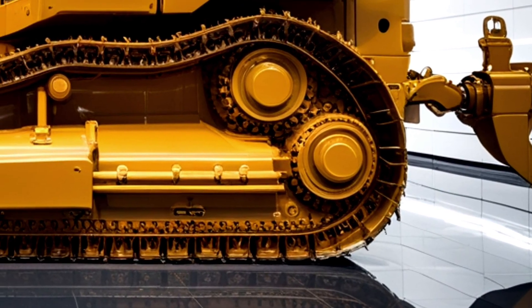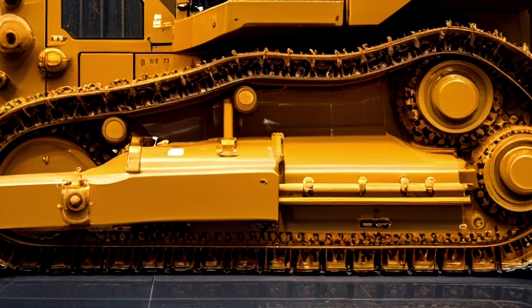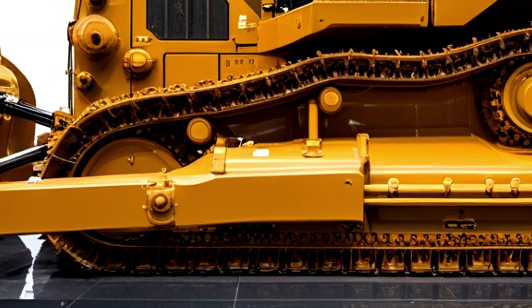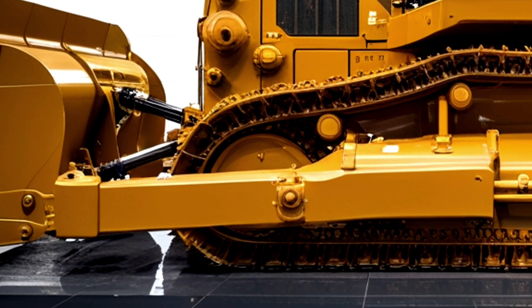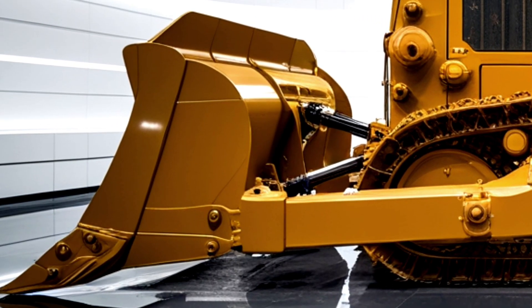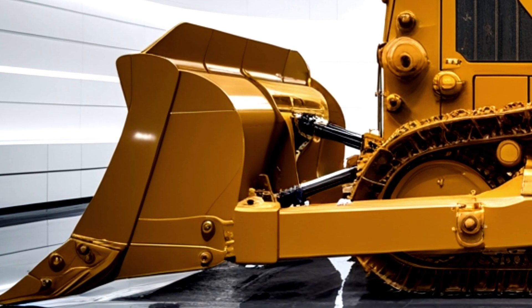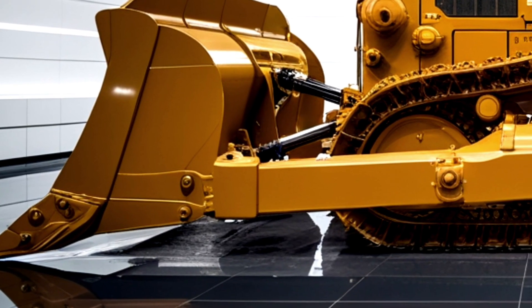Caterpillar's commitment to innovation is also evident in the D19's connectivity features. Integrated telematics systems like Cat Product Link provide comprehensive data collection on machine utilization, operator performance, fuel usage, and site efficiency. This data empowers managers to make informed decisions, optimize resource allocation, and enhance overall fleet productivity. Predictive maintenance alerts help prevent unscheduled downtime, improving both reliability and profitability.